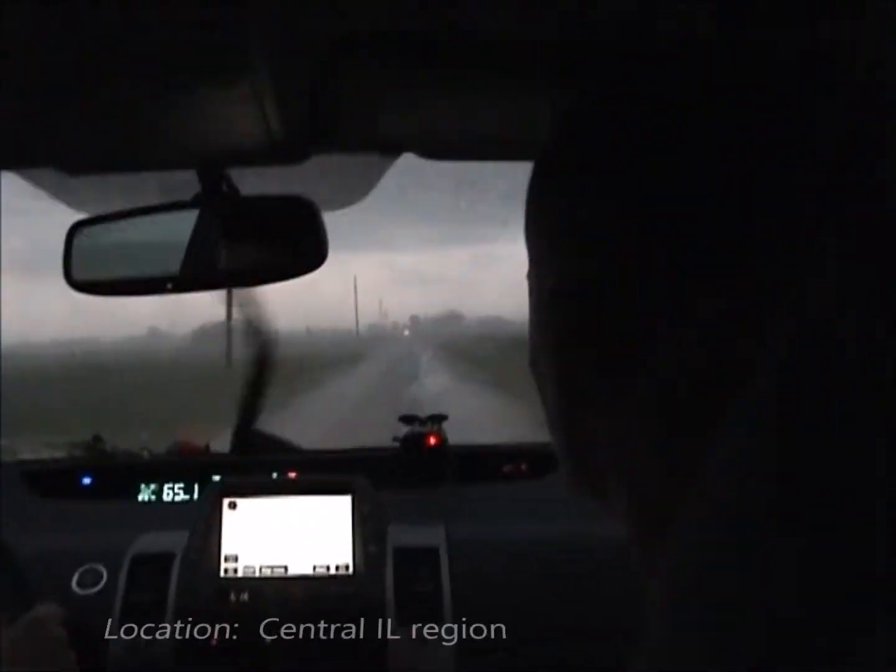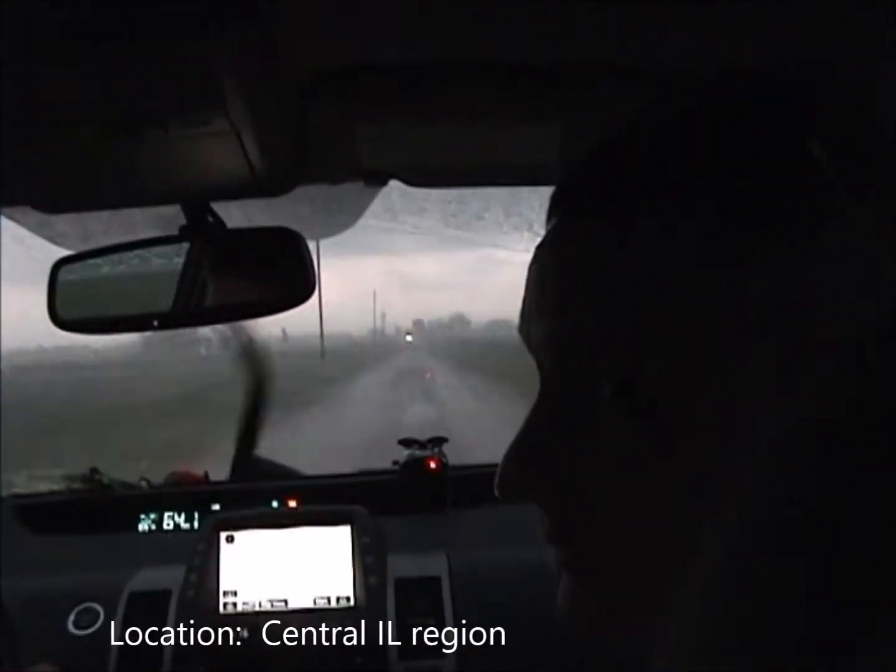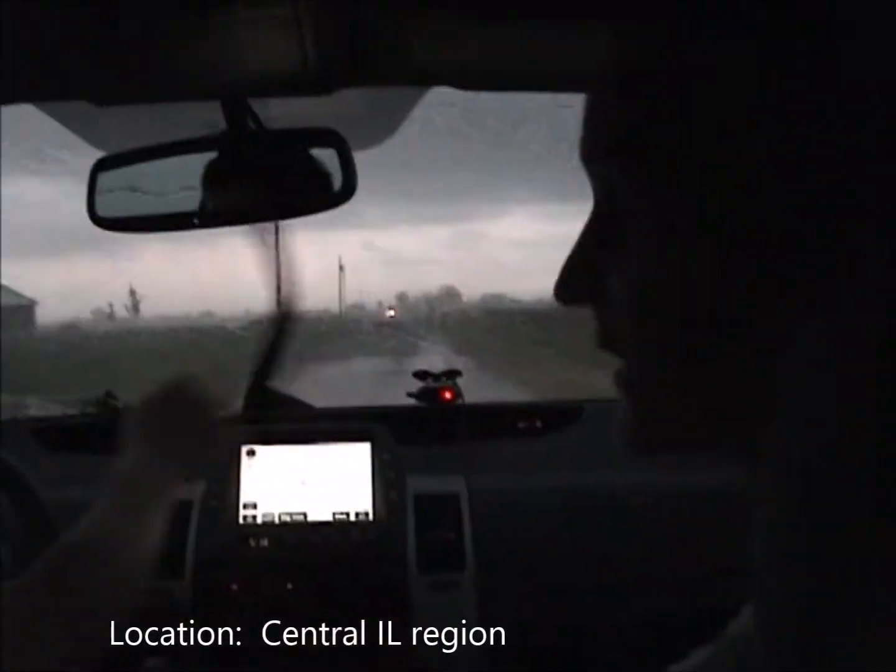There's a thunderstorm warning in Effingham County, west at about 15 miles. There is a tornado, Doppler indicated, moving at about 45 miles an hour.